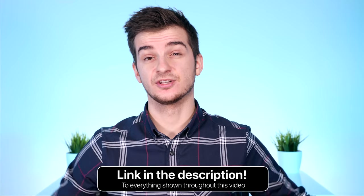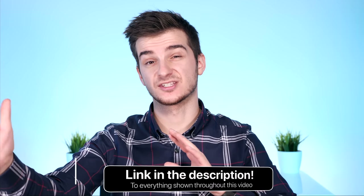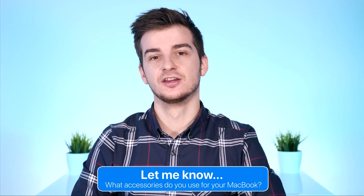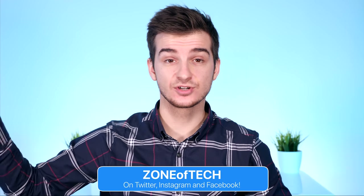Links for everything I mentioned are in the description. If you purchase anything using those links, you also support the channel — Amazon gives us a small percentage of their profit, and you don't pay anything extra. Let me know in the comments what accessories you're using for your MacBook, anything I haven't talked about, or anything you'd like me to mention in a future video. Like the video if you enjoyed it, and also like if you want me to make similar videos in the future. I'm Daniel, and I'll see you guys in the next video.